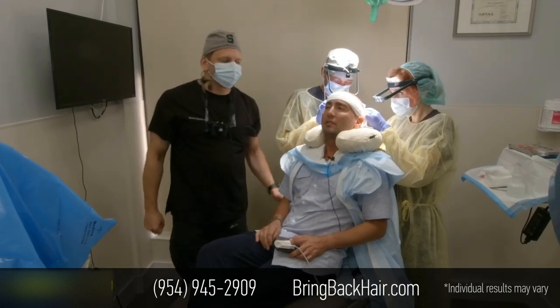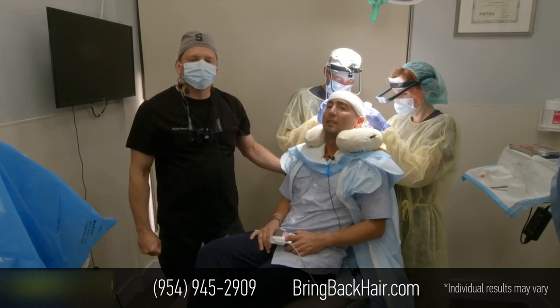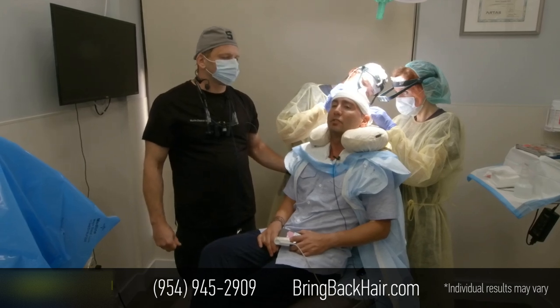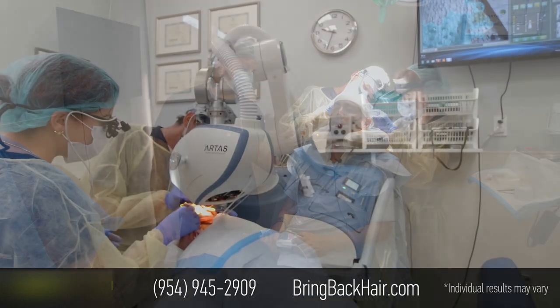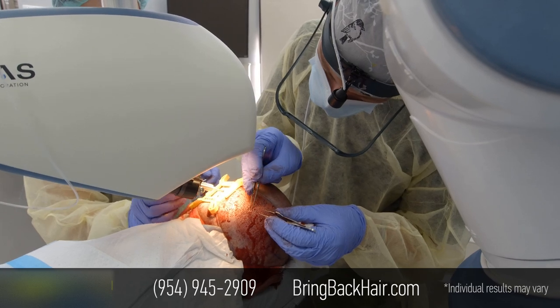Chris, how was your experience so far? The whole thing was much better and it was completely painless — a lot easier than I thought it would be. My only regret was that I hadn't done it sooner. I had talked to other people who had the traditional strip transplant and they complained about the pain and the recovery time, but it's been the complete opposite. The whole staff here is incredibly attentive.